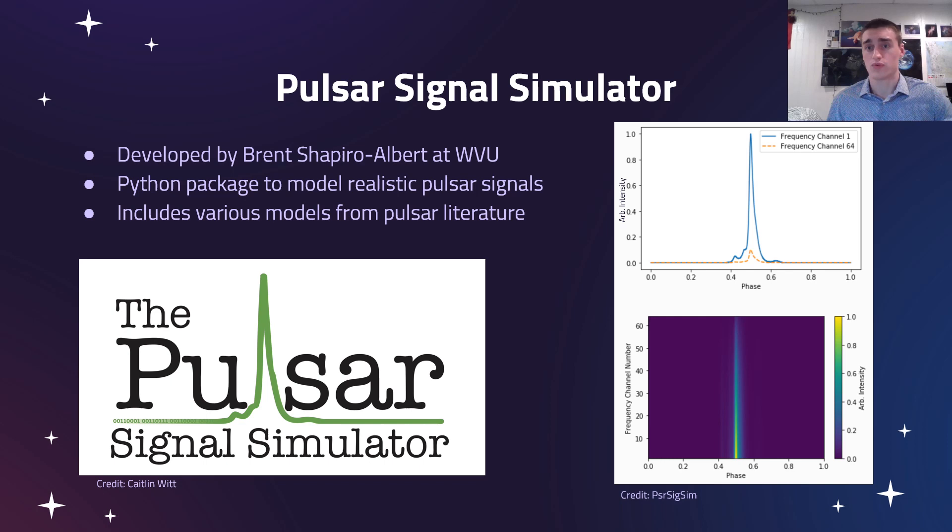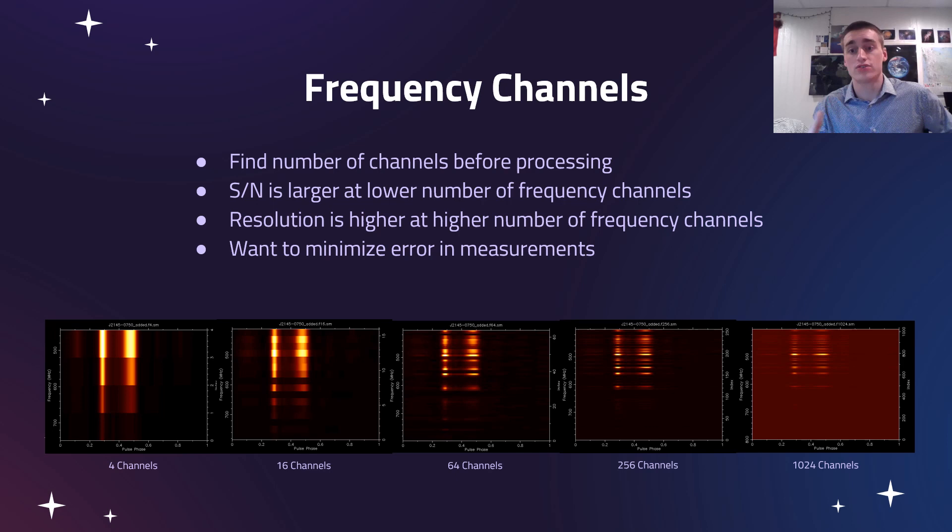This plot is an example of a simulated pulse profile where the pulse actually changes at different frequencies. It's able to not only simulate a signal, but change that signal depending on the frequency, giving us actual results of what we think a signal should look like from a real pulsar. Depending on the pulsar, it can simulate exactly that signal and give us a really good look at what errors we should be expecting.